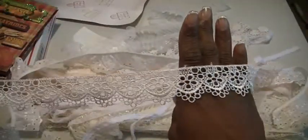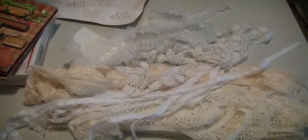So the first thing is this lace lot. This is going for $18 shipped, and I'll show you what I have here. These are creams and whites. Eyelet ruffles.